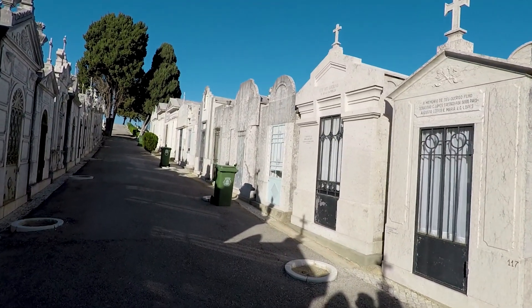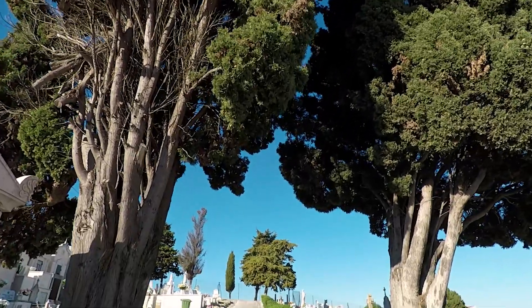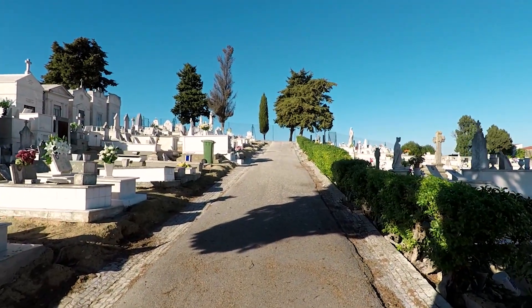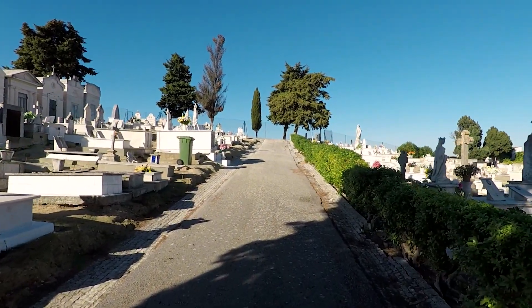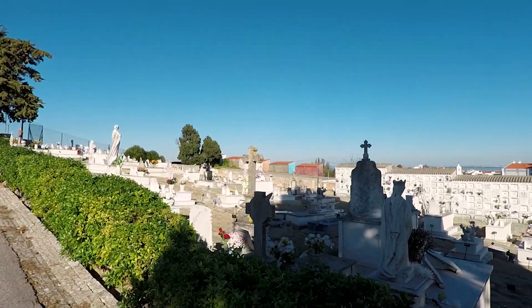I believe this is the Almada Cemetery. It is right on top of a hill, which is what caught my attention, to be honest. As I was walking past I saw an open gate and I'm glad I came in — it's very interesting to see all of these decorative graves and large tombs.